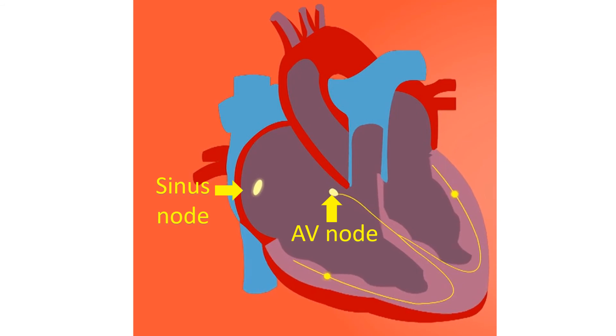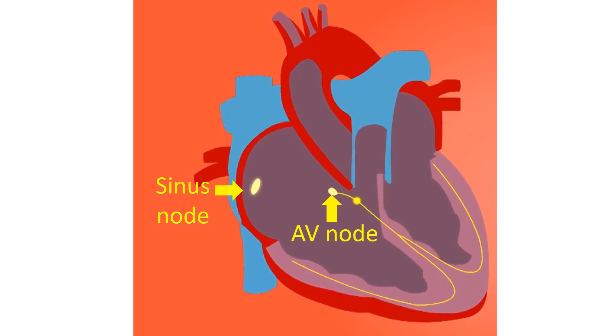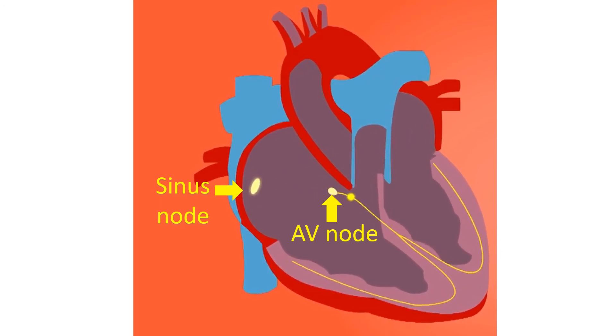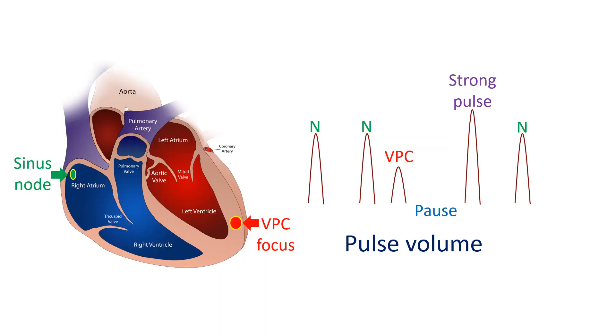This is known as atrial help. The rest of the filling of the ventricles occurs passively when they relax after contraction. In ventricular ectopic beats, this sequence is lost — the ventricles contract first when the signals arise from the lower chambers.